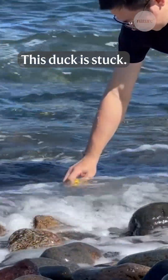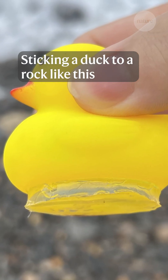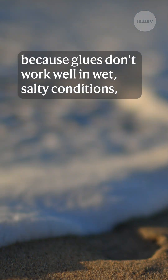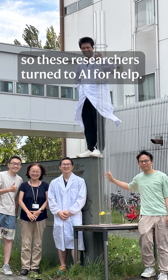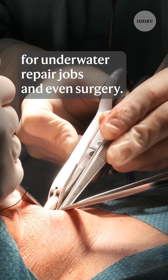This duck is stuck — really stuck. Sticking a duck to a rock like this is actually really difficult because glues don't work well in wet, salty conditions. So these researchers turned to AI for help, and their new glue could be useful for underwater repair jobs and even surgery.